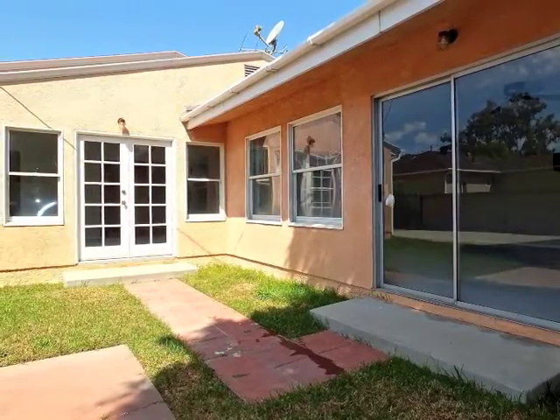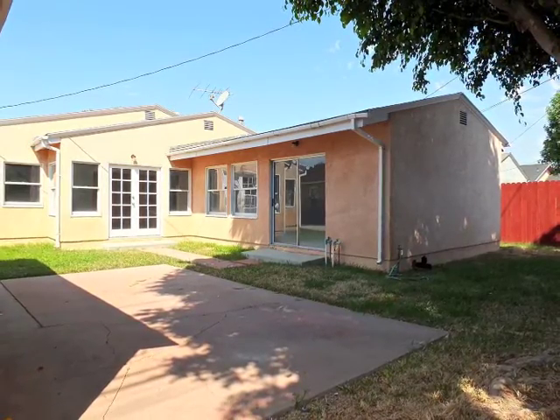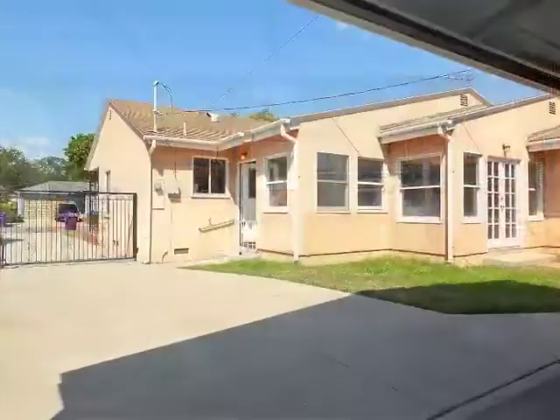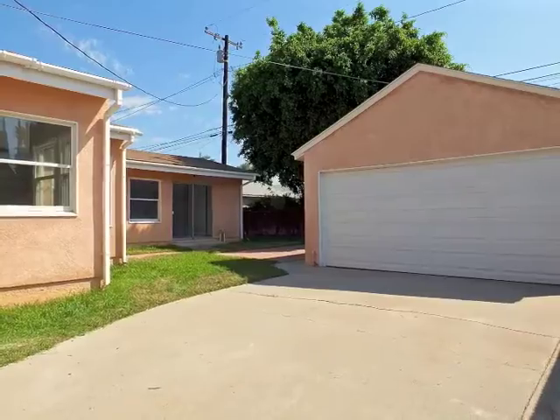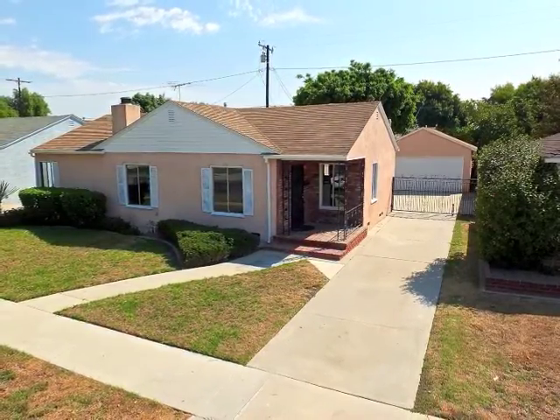Indoor-outdoor living and entertaining is wonderful. The two-car garage opens to the gated motor court and long driveway. Truly, Artcraft Manor living at its best.